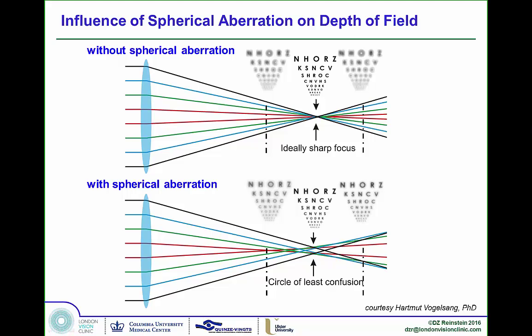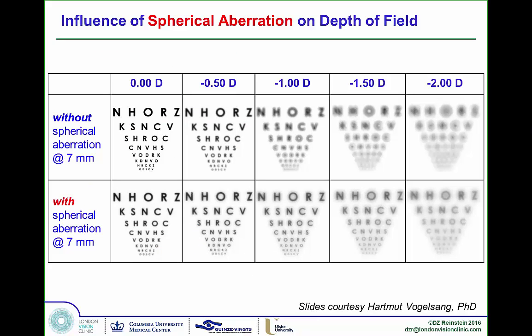As soon as you add in some spherical aberration, you increase the depth of field. Yes, the primary object is a little fuzzy, but only a very small amount, and the objects in front and behind are much more in focus — you create a circle of least confusion. Looking at a defocus curve, as you increase the amount of add, you increase distance defocus, but adding spherical aberration markedly improves image quality, even at one and a half diopters of reading add.